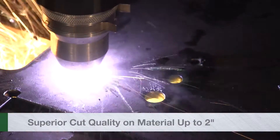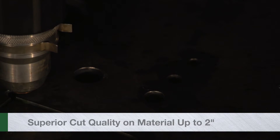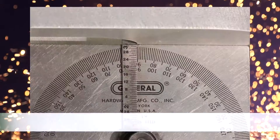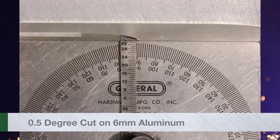Superior Cut Quality. The Ultracut XT delivers ISO class 2 or 3 cuts on material from gauge to 2 inch thick. In contrast, competitive cuts show more bevel and parts may need more finishing.